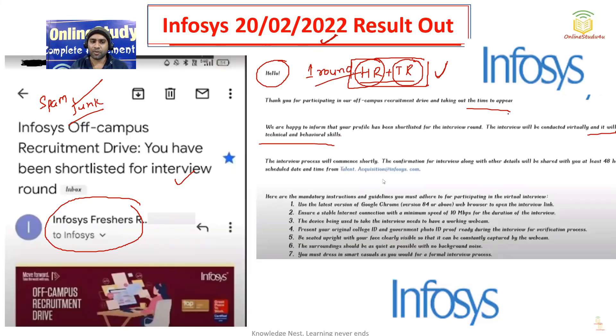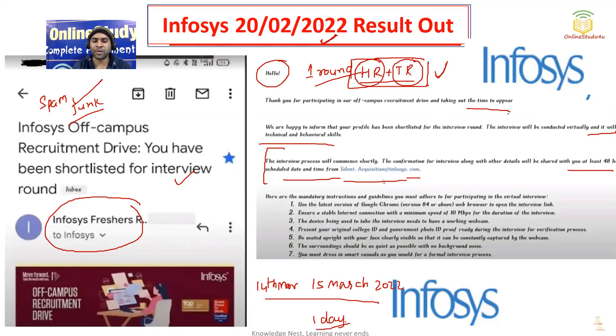Friends, once you get the email, you will have only 48 hours to prepare — so do not lose the chance. The interview process will come shortly. The confirmation for the interview along with other details will be shared at least 48 hours before the scheduled date and time from talent.acquisition@infosys.com. So, for example, if your interview is on 15th March 2022, you will get the email on 14th March — giving you only one day to prepare. So you need to start preparing from now itself.